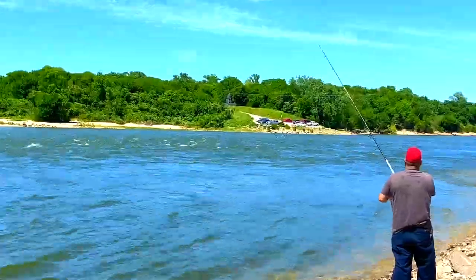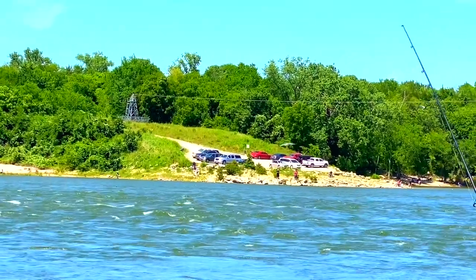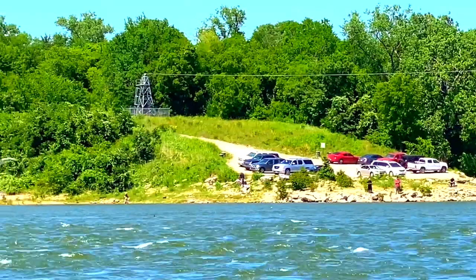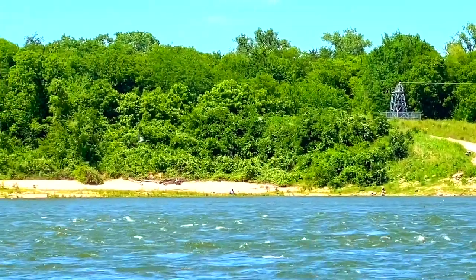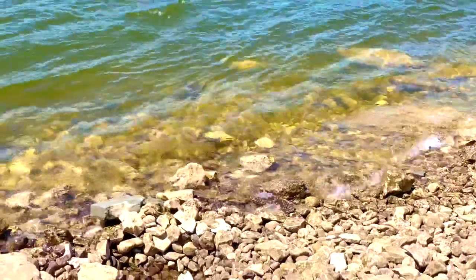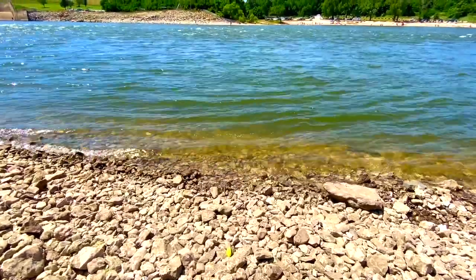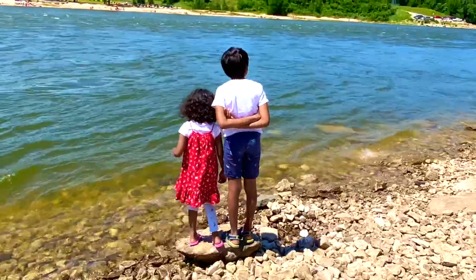The surface area of the Denison Dam is 89,000 acres. It was completed in 1943, primarily as a flood control project. At the time, it was the largest earthfill dam in the world. Only five times has the lake reached the dam spillway at the height of 640 feet.